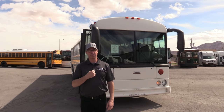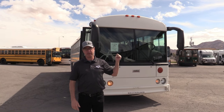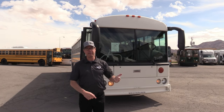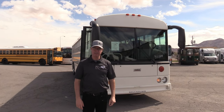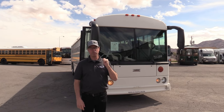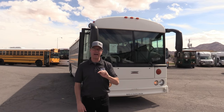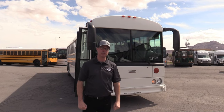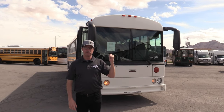Hey everybody, it's Las Vegas Bus Sales, Johnny Ringo here. That right there behind me is a beautiful commercial bus. It's a 2013 Thomas Safety Liner and it seats 44 passengers. It's powered by that tried and true powerful 8.3 Cummins ISC engine, propelled by an Allison transmission.